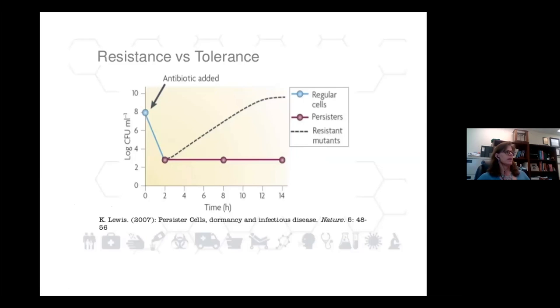Getting back to the idea of resistance versus tolerance: resistant bacteria in the presence of an antibiotic will grow normally in a logarithmic way. Tolerant bacteria, when treated with an antibiotic, will stop growing but won't die off — so once the antibiotic is lifted, they will slowly regrow. There are multiple mechanisms of antibiotic tolerance, but basically the cells enter a dormant or slow-growing phase.